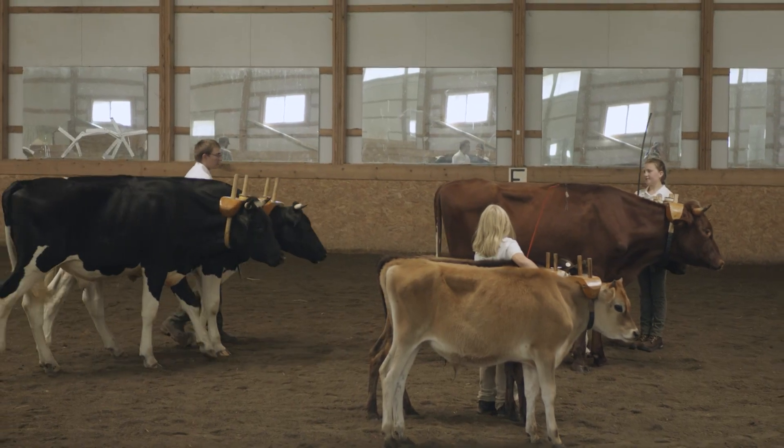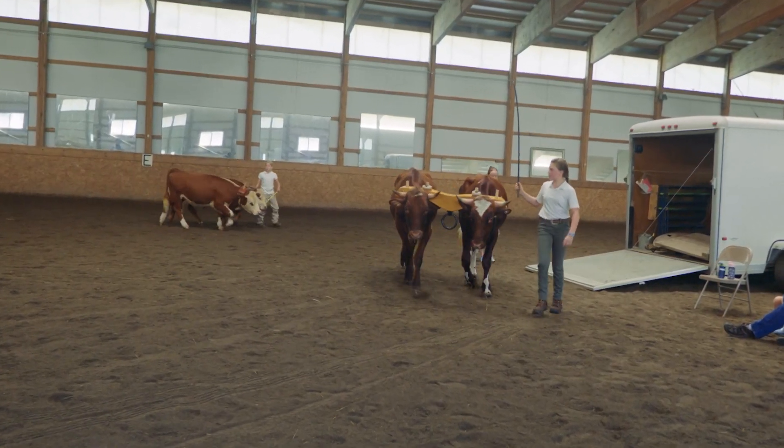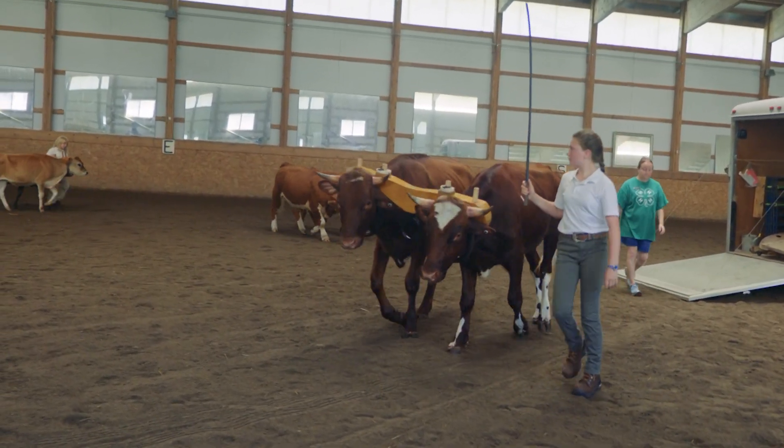Good afternoon, and thanks for joining us. I'm Ben Willis. Today, we bring you a story of a practice with deep roots in history. 4-H working steer shows are a reminder of the enduring value of the partnership between human and animal that is an essential cornerstone of agriculture.